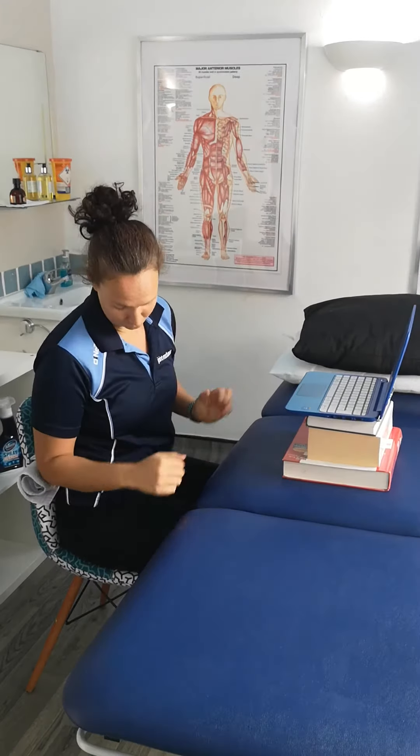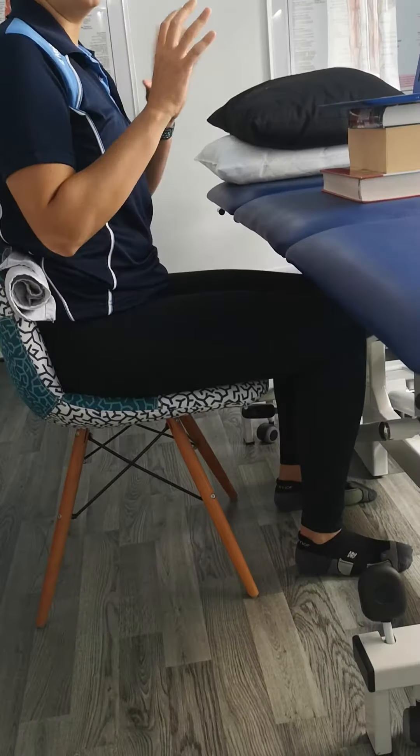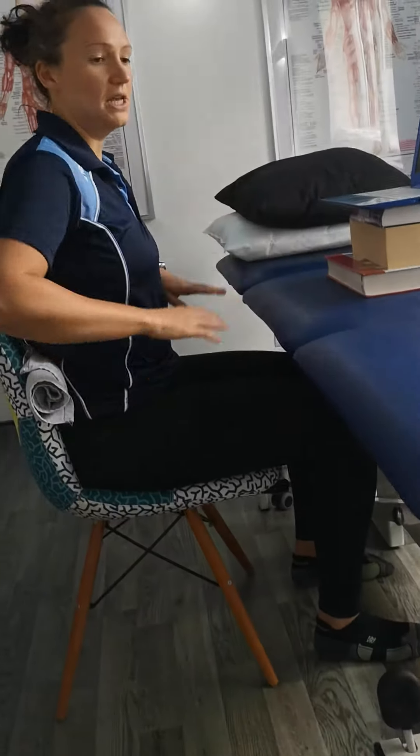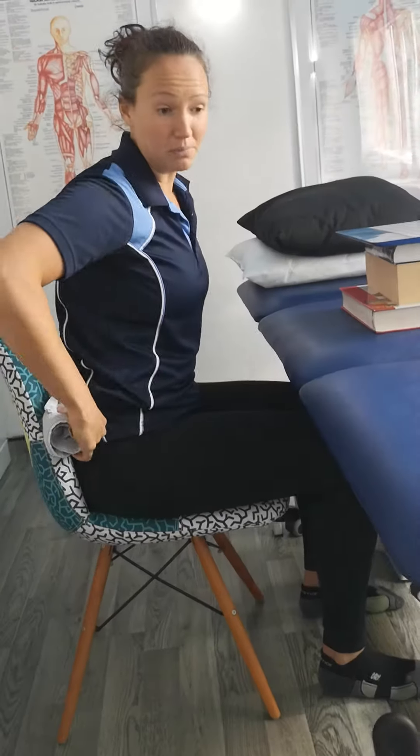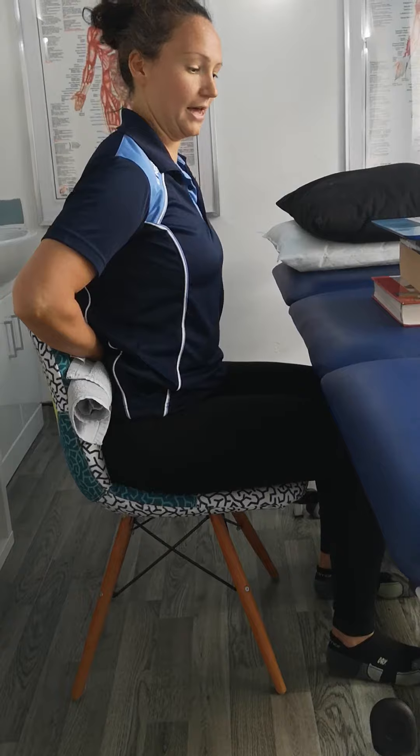Ideally you want to be sat somewhere at a chair where you've got your feet flat on the floor and your knees and your hips can be at 90 degrees. If you've not got your desk chair that maybe you're used to in the office, find yourself a small rolled up towel or a little cushion you can just put into the small of your back just to give you some support there.